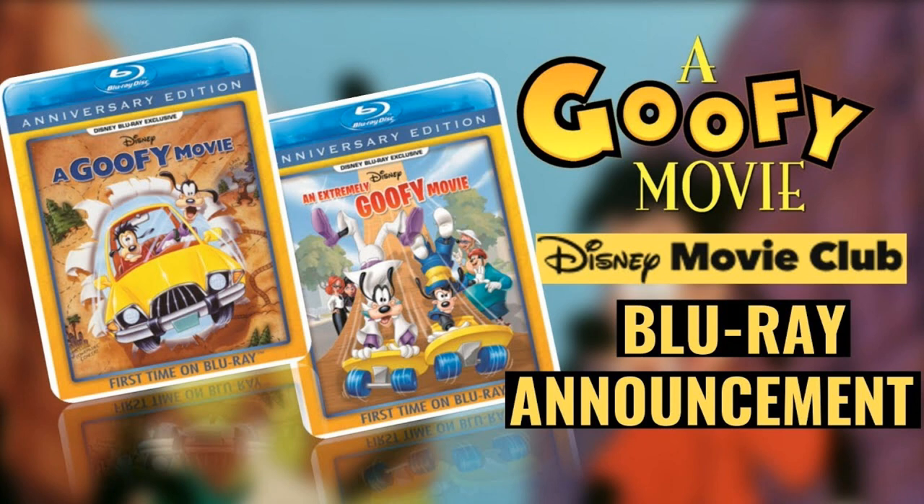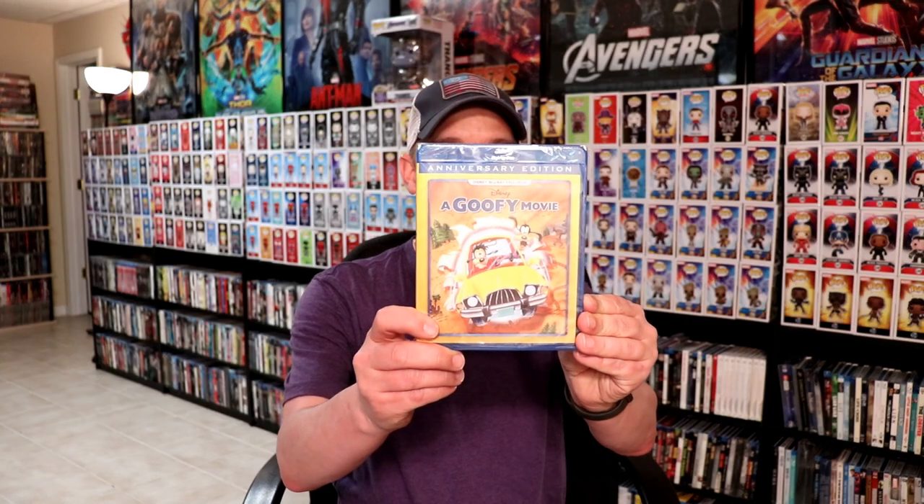Just a little over a month ago I did a video about the announcement that A Goofy Movie and An Extremely Goofy Movie was being released on Blu-ray as a Disney Movie Club exclusive. About five days ago I got the announcement that these were now available on their website, and I went ahead and ordered them and have already received them in the mail.